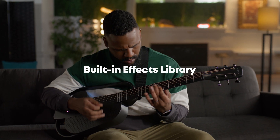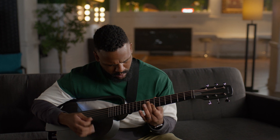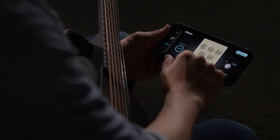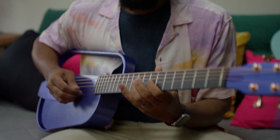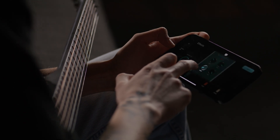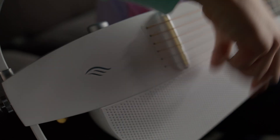Elevate your guitar sound with the NEXT G2's extensive built-in effects library. From lush reverbs and soaring delays to gritty distortions and mind-bending modulations, shape your tone and add depth and character to your playing, all at the touch of a button. The possibilities are endless.